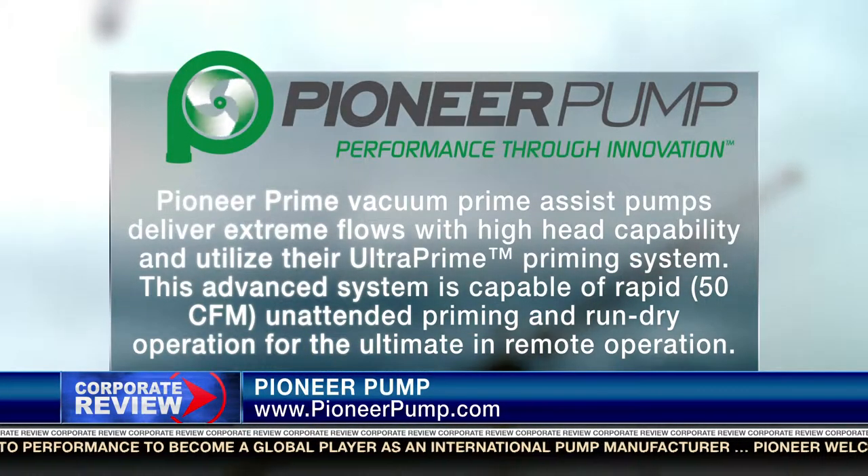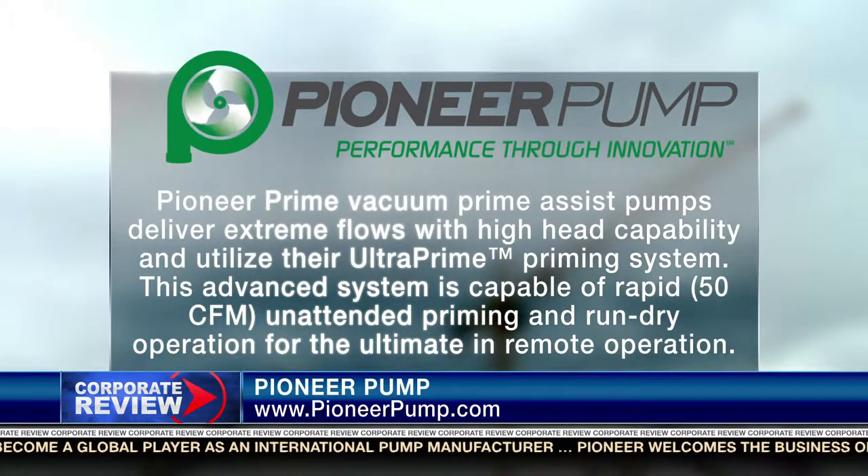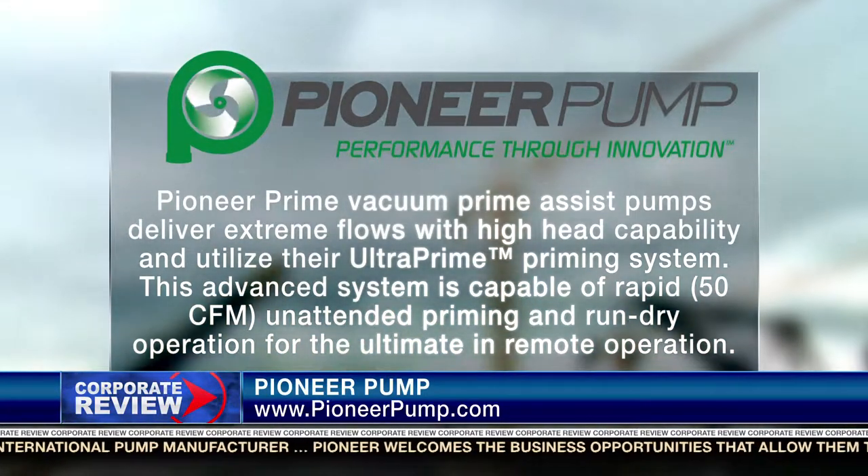How are you able to serve a global market from a small town in Oregon? Somebody might ask Nike or Intel that same question of why they chose Portland, Oregon for their global headquarters. What we've found in the Portland area is we're able to attract great talent, very innovative minds, and that helps us to not only continue to create and innovate new products, but also how we approach the marketplace and prepare our product for a global market.